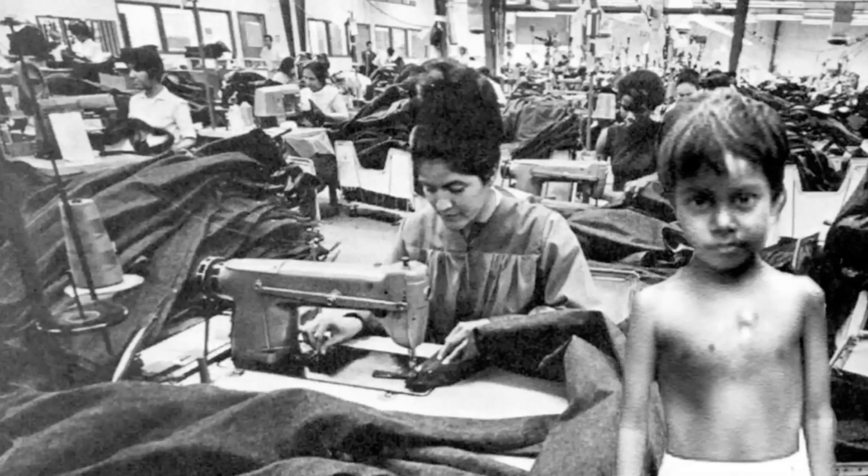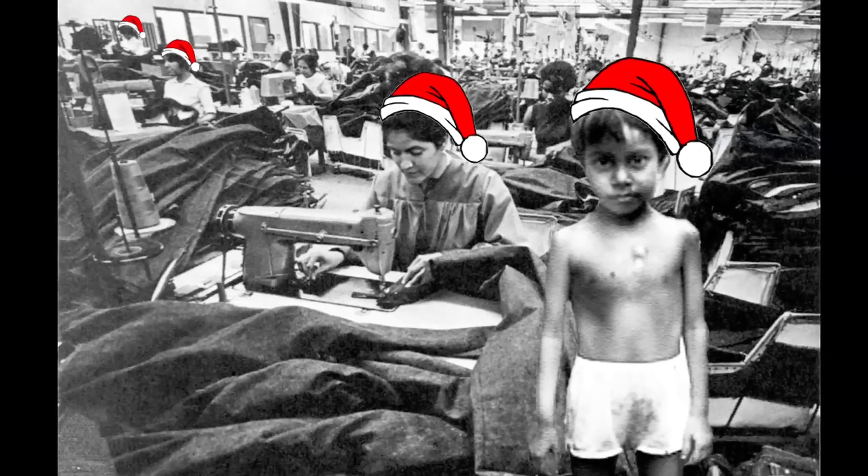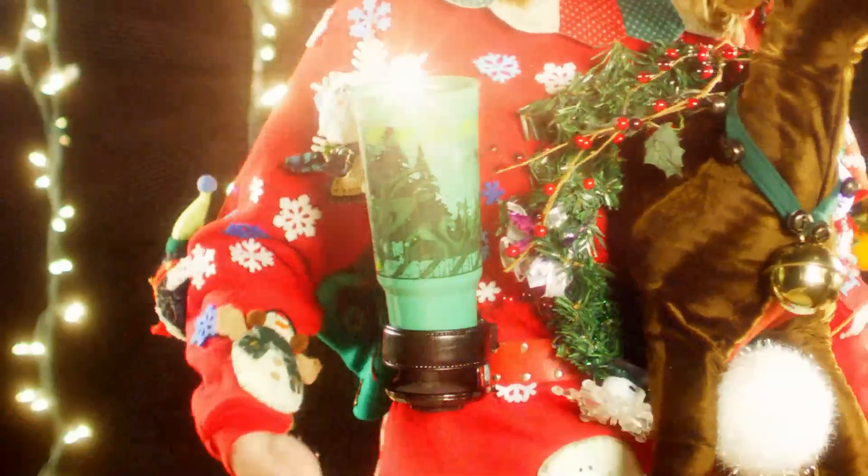And rest assured, the Ultimate Christmas Sweater is handcrafted at our third-party oversees Christmas Joy Cheer Center. Not convinced? Act now and we'll upgrade your eggnog cup holder to the big mug. The big mug.